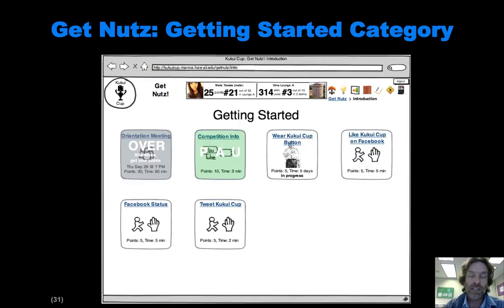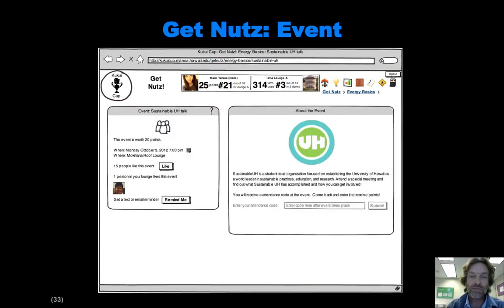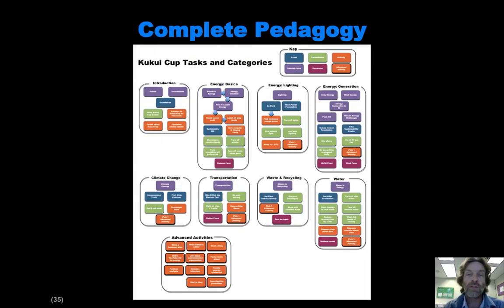In this introductory category — Getting Started — once you click on it you go into a sub-page which provides specific activities. One of them is a commitment, where you can sign up to proclaim that you're going to wear a button every day for five days. There's another page that advertises a particular event which you can attend and get points for, just like you get points for commitments. And then there's an activity page where you can learn how to put your computer to sleep, and if you do so you get points for that. We have developed a complete pedagogy, so every little colored box represents either an event, activity, or commitment. There are a whole bunch of them developed so far, organized into these basic categories.